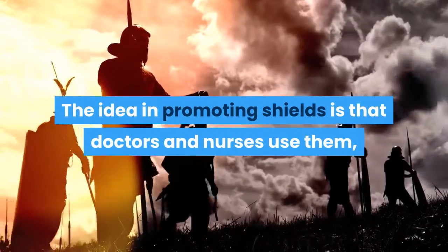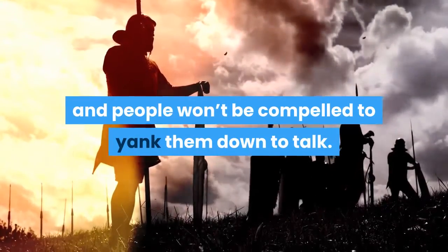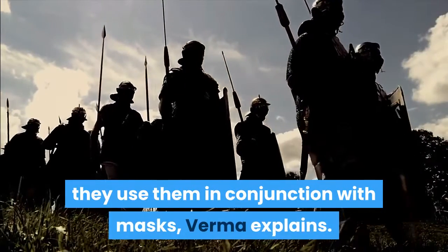The idea in promoting shields is that doctors and nurses use them — they're more comfortable, and people won't be compelled to yank them down to talk. But medical workers don't use just the face shields; they use them in conjunction with masks, Verma explains.